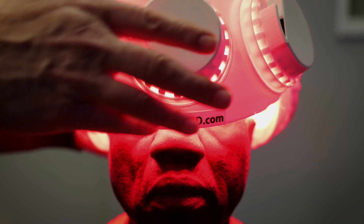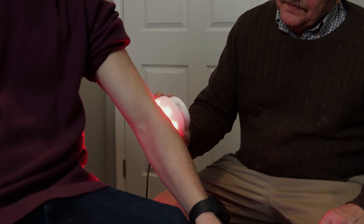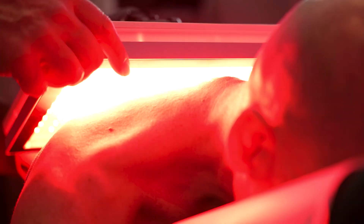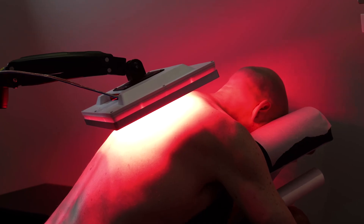The mitochondria receives that light and converts that energy into the cell. It's like giving the cell super high octane fuel — they run like a jet and they're able to do all the things needed for repair.